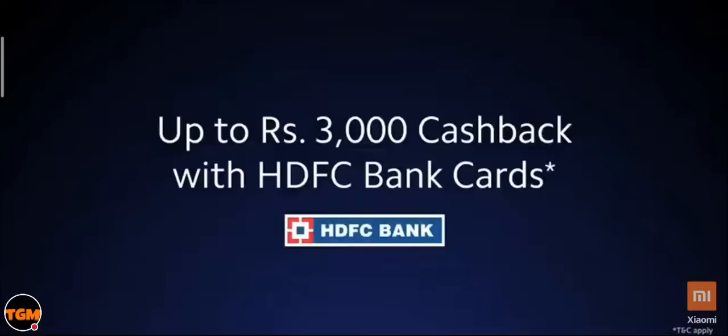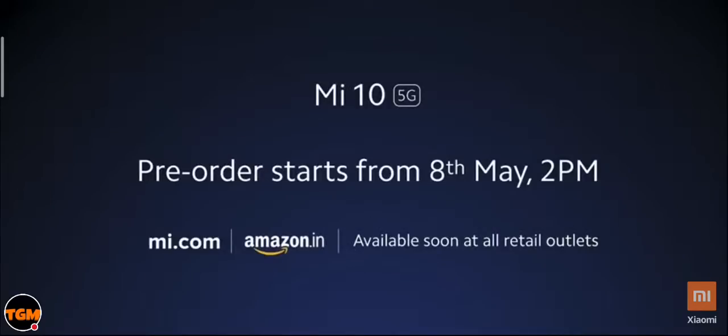We also have exciting offers: every Mi fan who buys Mi 10 during the pre-booking period will get a Mi Wireless Power Bank worth ₹2,500 free. No-cost EMI options are available on both online and offline platforms. Every Mi fan who buys Mi 10 using an HDFC Bank credit or debit card will get up to ₹3,000 cashback. Hope all of you will really love these three products.